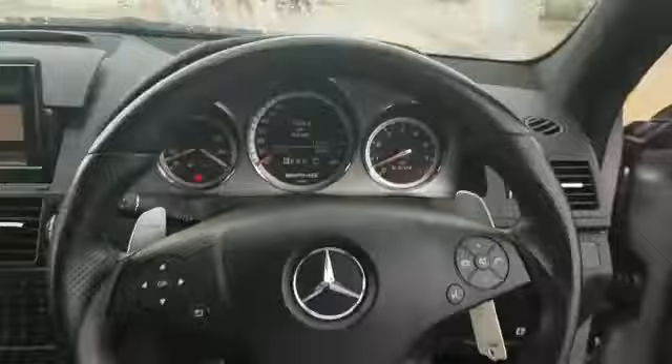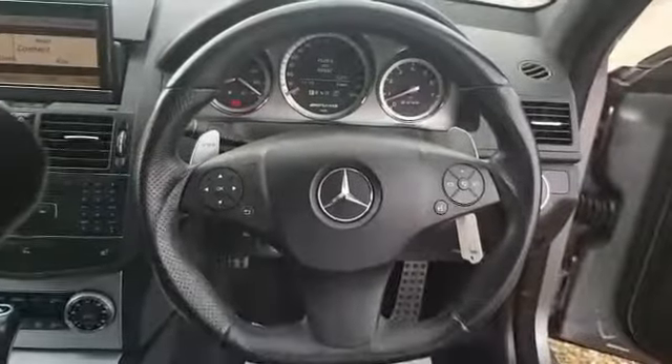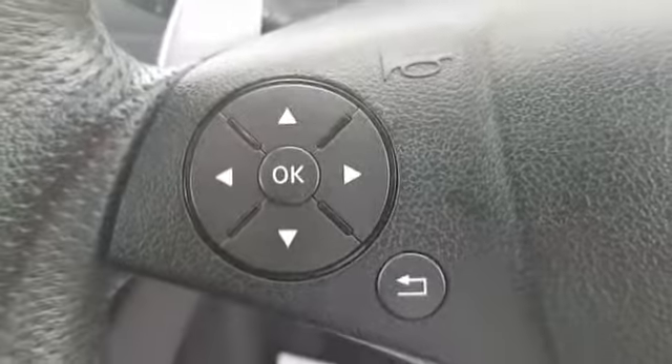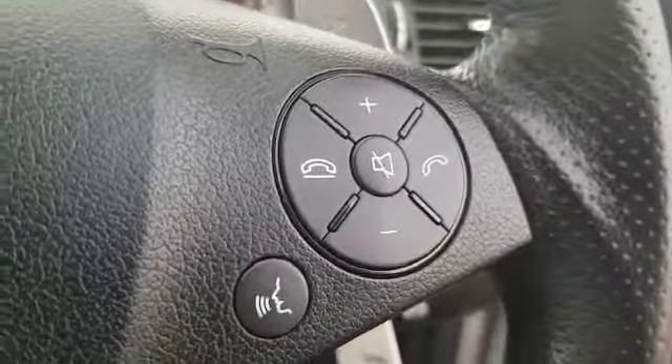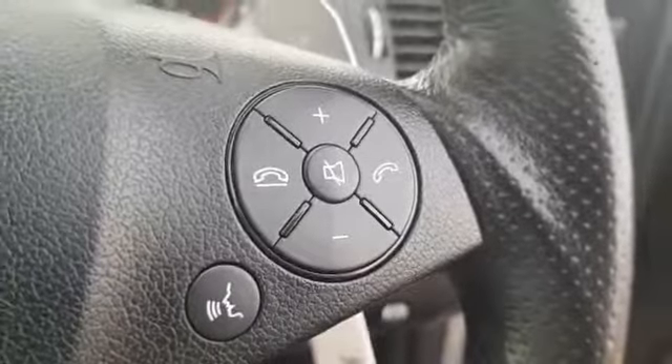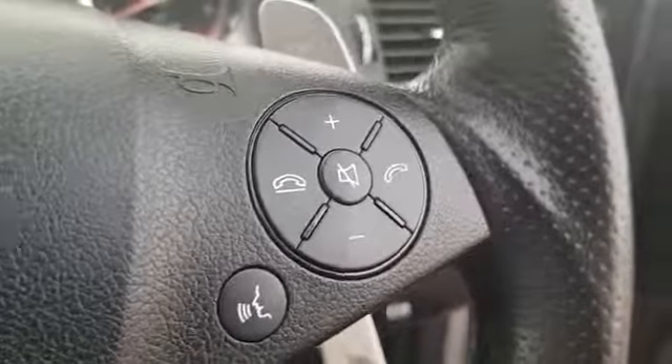Electric folding wind mirrors and electric windows all the way around. You've got your Mercedes-Benz flat bottom steering wheel, with the right paddle for upshifts and the left for downshifts. On the left hand side of the steering wheel you've got your back and options buttons. On the right you've got your volume up and down, mute, voice command and answer and end call.